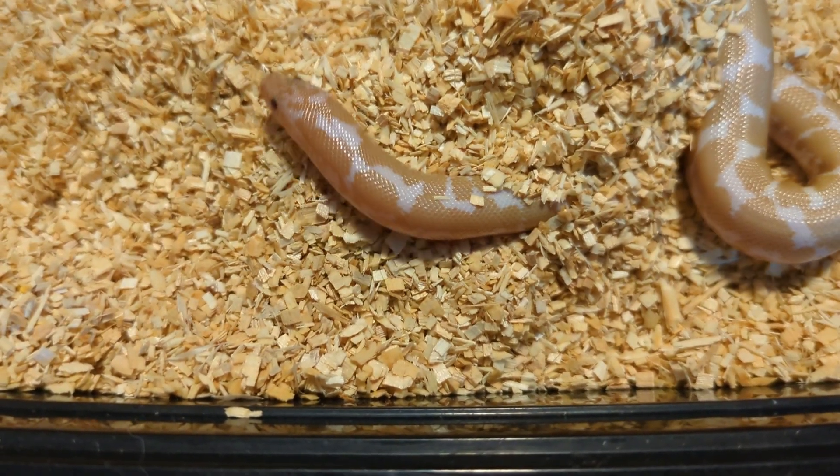The temperatures in their tank should be around 85 to 90 degrees on the hot side and about 75 to 80 degrees on the cooler side — that's in Fahrenheit. The humidity in the tank should be around 50 to 60 percent. He does have a humid hide in his enclosure just in case. There is some conflicting information about humidity for them, but the best thing is to think about where they come from and pick an average, with some spikes near shedding time when they need that humidity to help them shed.